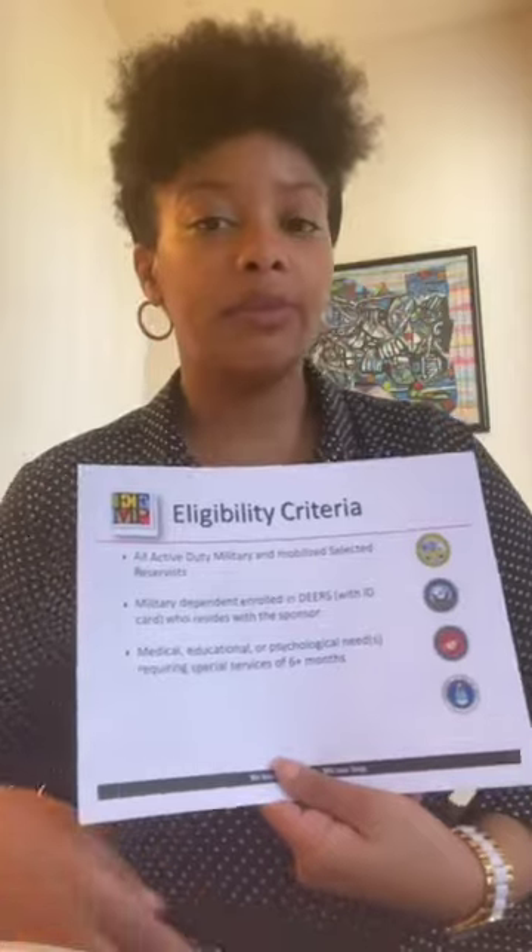So who is eligible for the Exceptional Family Member Program? You must be a dependent of an active duty service member or a mobilized reservist. You also have to be a military dependent that resides with the sponsor, because it is a detailing tool. Lastly, you have to have a medical, educational, or psychological need for six months or longer.